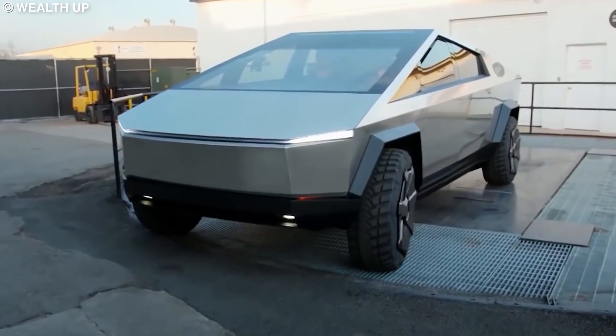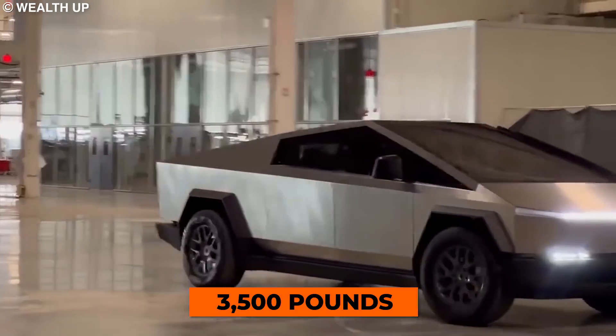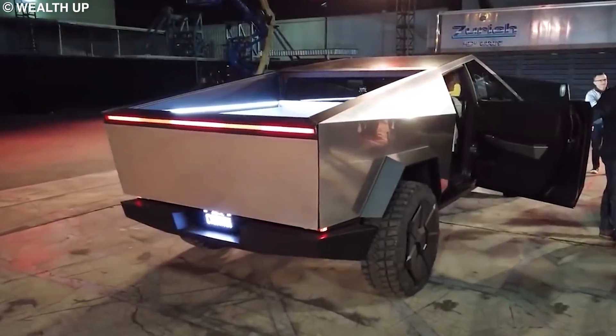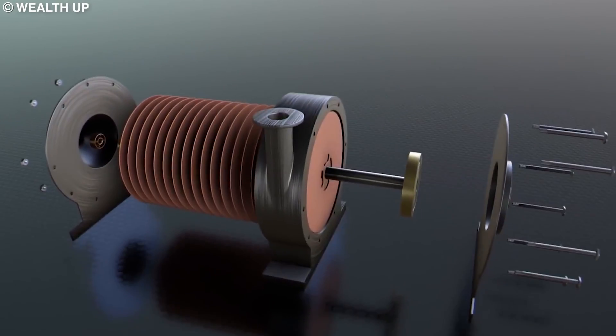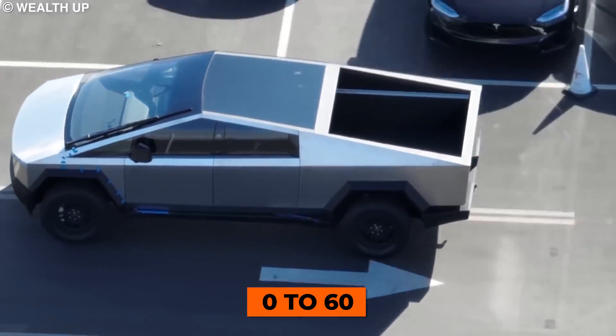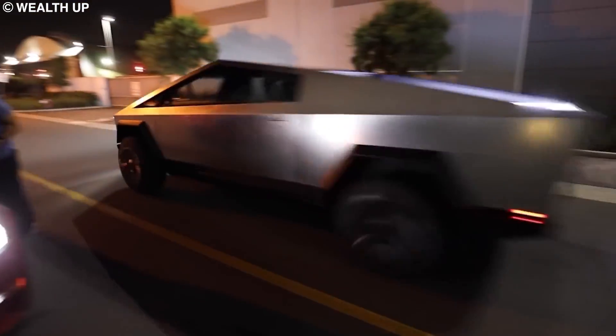The truck can raise or lower the suspension by four inches and comes with 3,500 pounds of payload capacity. The Cybertruck will be available in three different versions: the single-motor, dual-motor, and tri-motor variants — able to do 0-60 in 6.5 seconds, 4.5 seconds, and 2.9 seconds respectively.